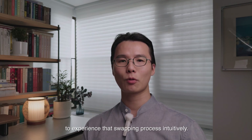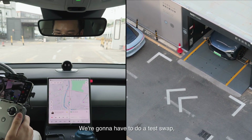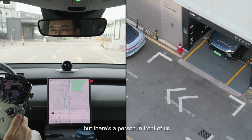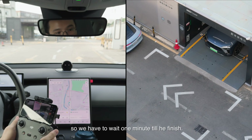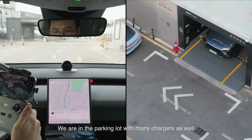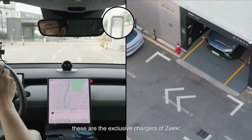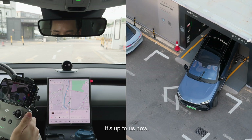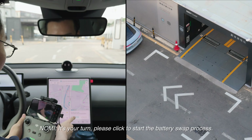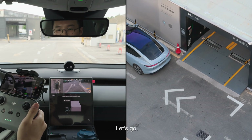Now we're at the third generation battery swap station. We're going to do a test swap, but there's a person in front of us currently swapping, so we have to wait about one minute until they're finished. We're in the parking lot, which also has many chargers — you can see the exclusive chargers for Zeekr right here. Okay, he's coming out. Let's go dive into the swap bay.